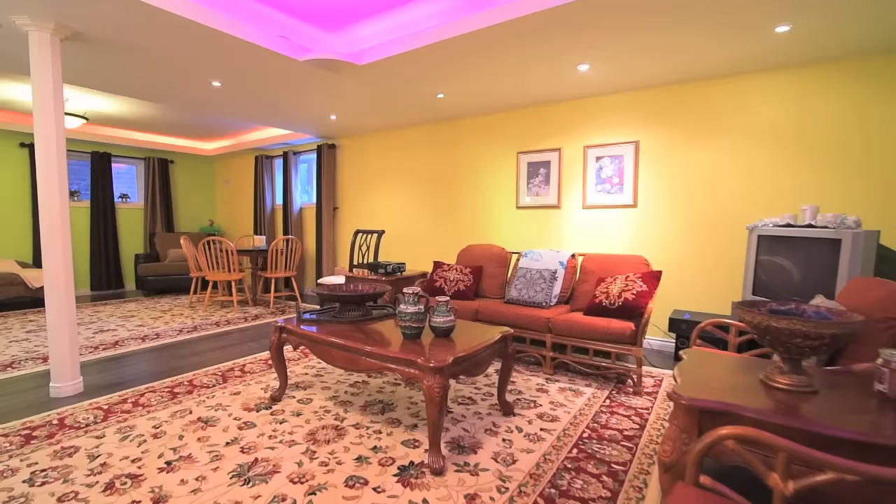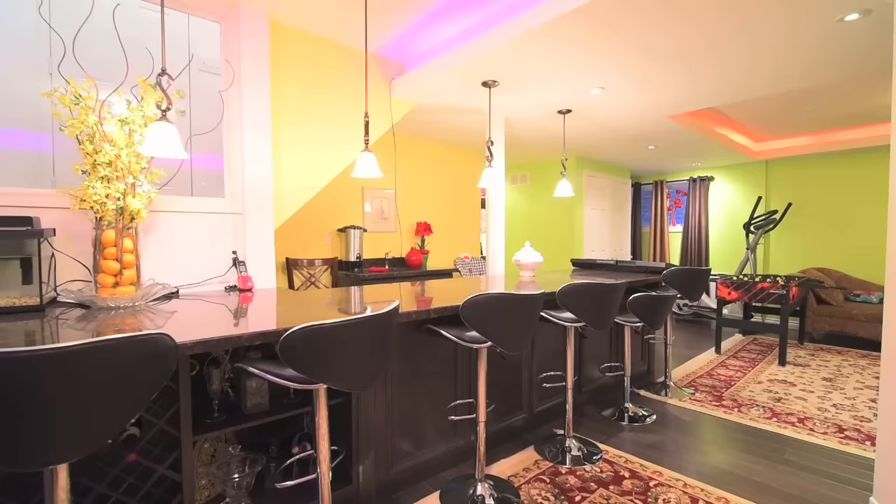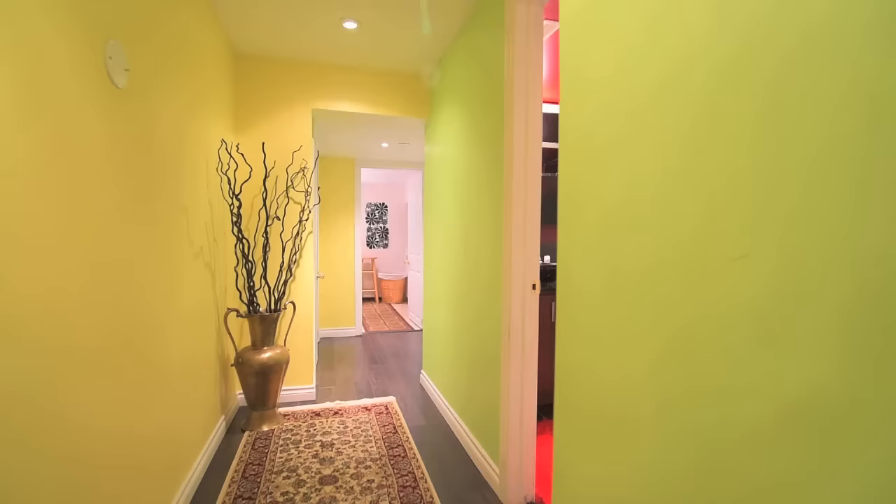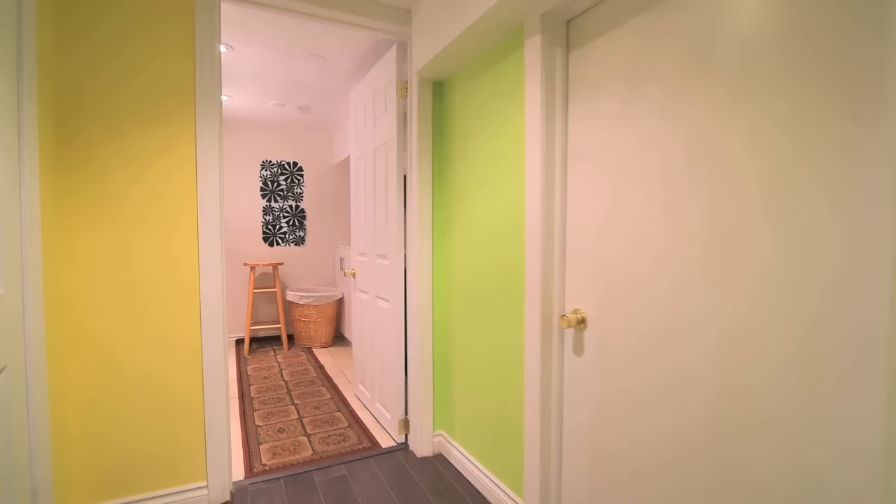This fully finished family and entertainment area features laminate floors, recessed and pot lighting, a huge granite-topped bar area with built-in wine rack, pendant lighting, storage space and sink, a three-piece washroom with shower area, a ceramic tiled laundry room with built-in cabinetry, modern washtub and front load washer and dryer, as well as additional closet and storage space.